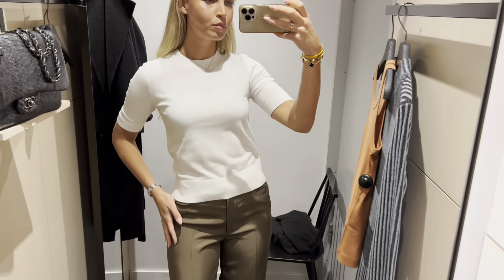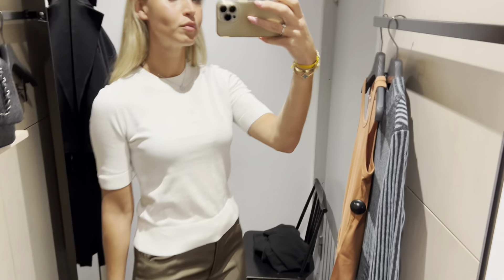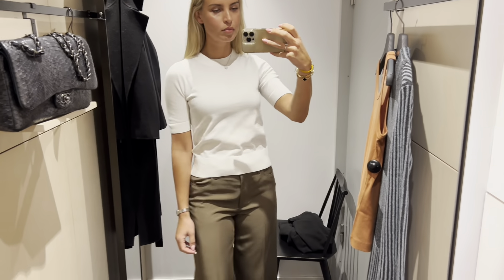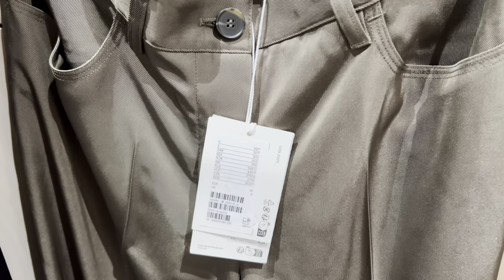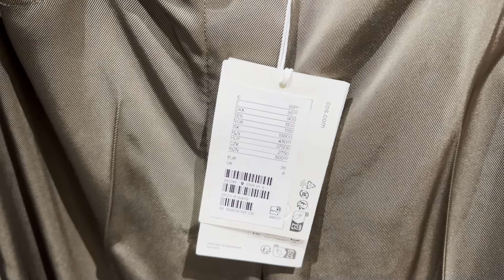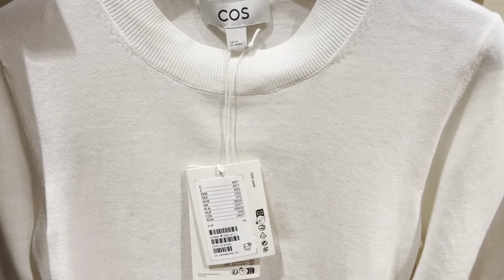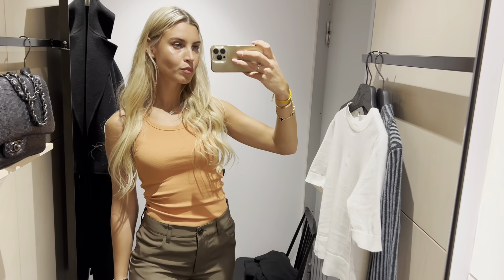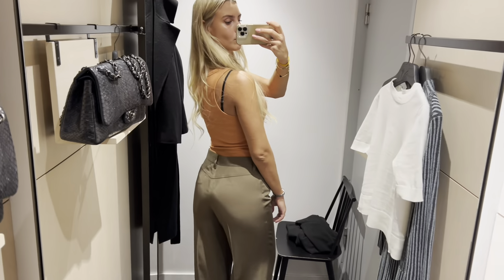Very elegant top and the green trousers I tried in black already — this is a size up. I really like this orange top, sitting very well. Looks very good with these green trousers.